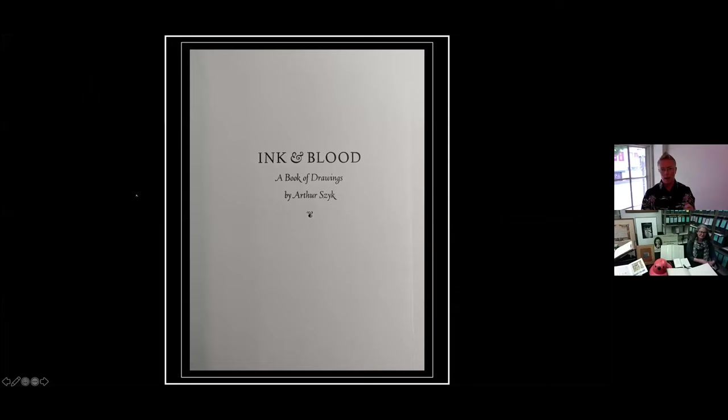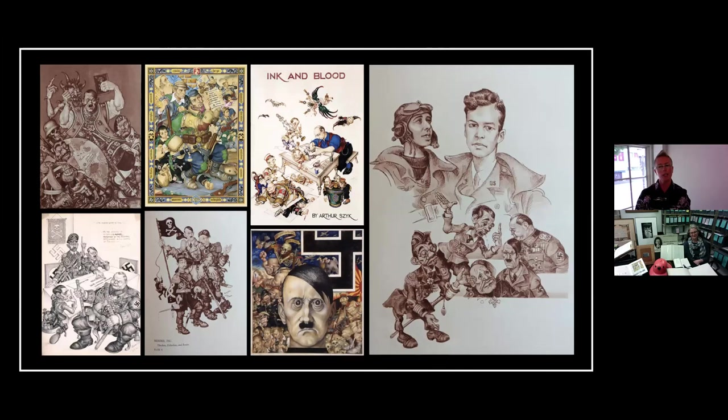The first book I want to talk about is 'Ink and Blood' — a book of exceptionally detailed drawings caricaturing the Axis leaders during World War II. You can see in these drawings his particularly unique style. He was a big fan of comics and cartoons, and his artistic skill also came from the medieval illuminations artists, so you can really see those combined here.